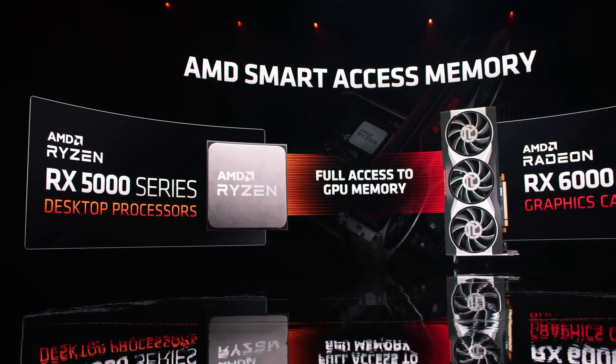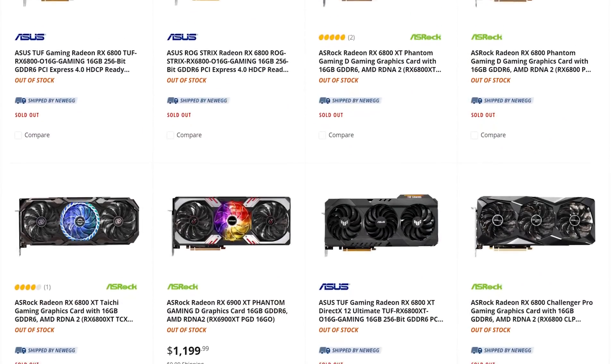Of course, it still requires an RX 6000 GPU for now — if only we could actually buy one.